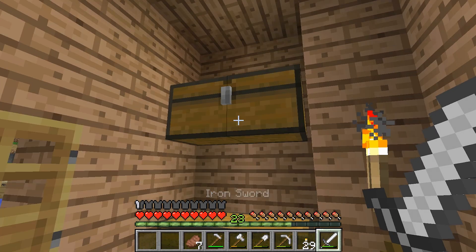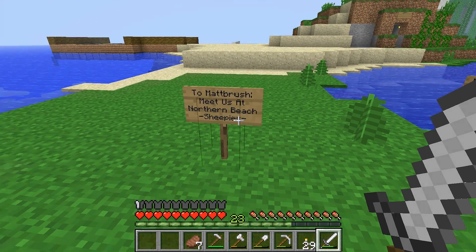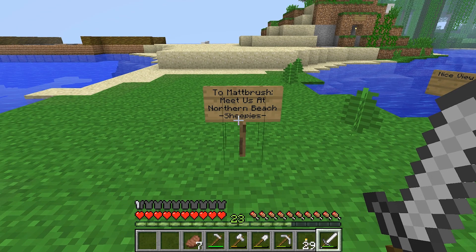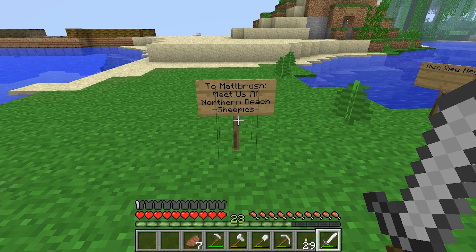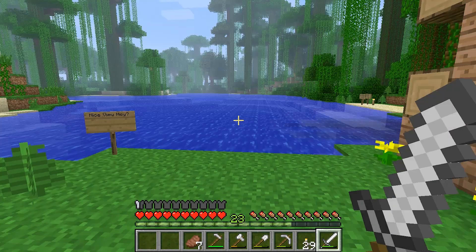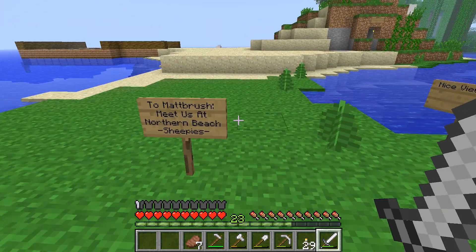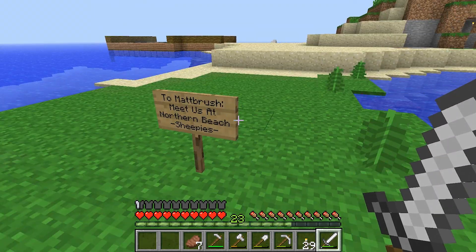I thought we'd go for a little adventure today. So we'll go out and — oh, to Mapbrush: meet us at the Northern Beach, Sheepies. Well, that changes things a little tiny bit. I guess the sheepies want to see us, so we'll go give them a little visit.